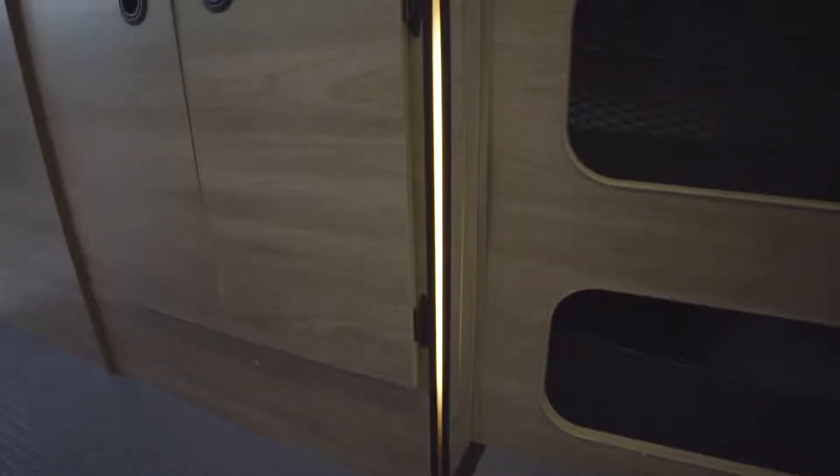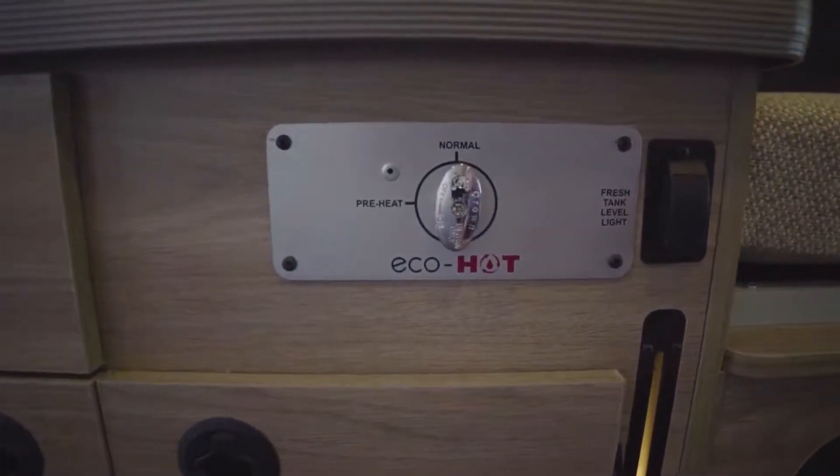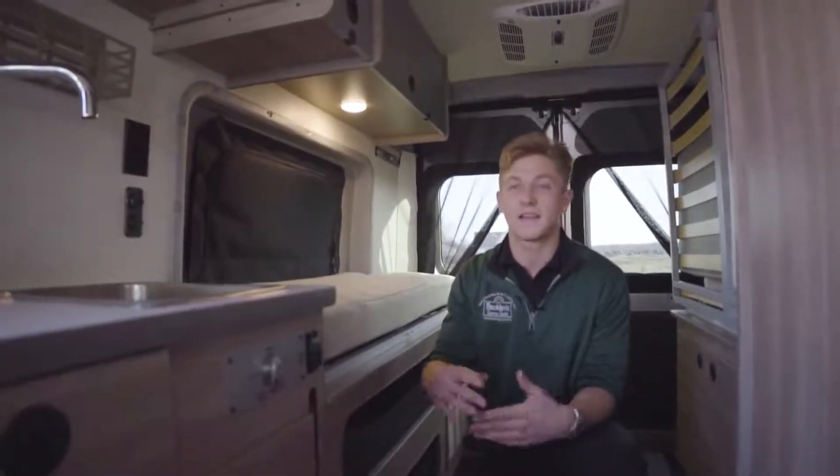Winnebago got clever with how you check your fresh water tank levels. There's a black switch that turns on an LED light, and as you fill up your fresh water tank, you can actually see how full it is. They've also added a system called EcoHot — if you're boondocking and want to preserve water, you can flip it to preheat mode before turning on the faucet. That heats the water so that as soon as you turn on the faucet, you have instant hot water, conserving water that would otherwise run cold first.